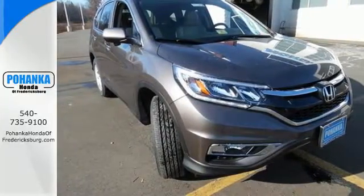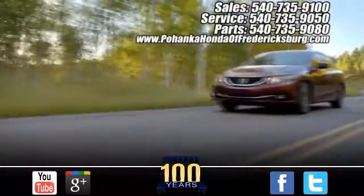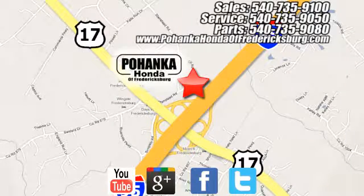Come take a look today. Pohenka Honda of Fredericksburg is a great place to buy a car, conveniently located at 60 South Gateway Drive in Fredericksburg.